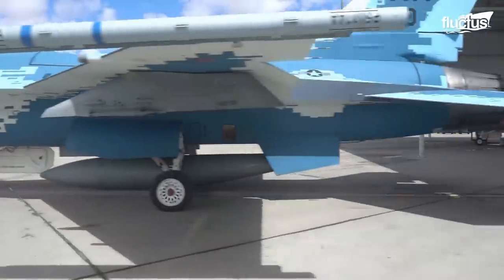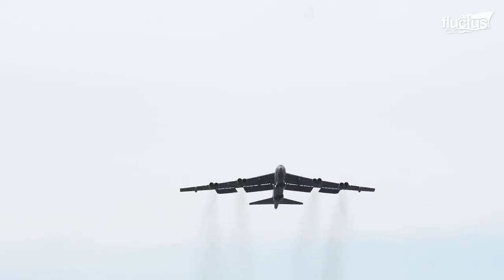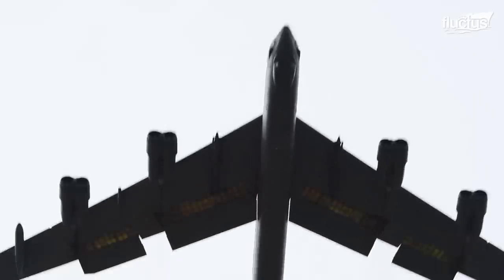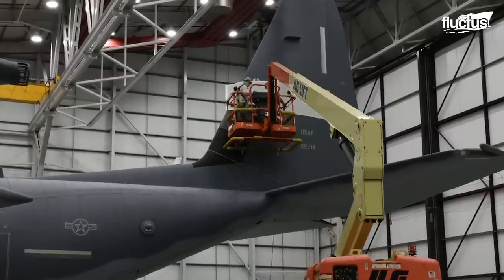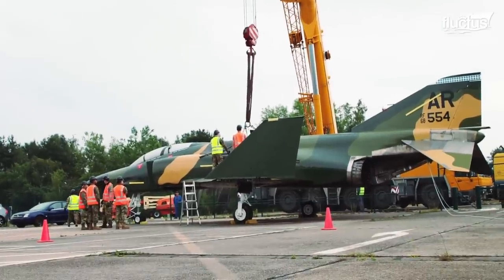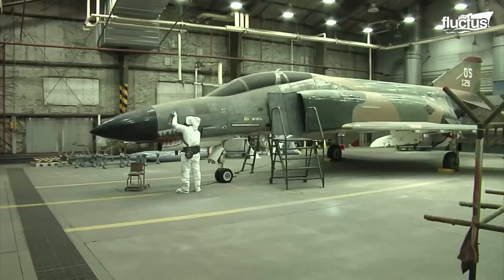During Vietnam, for instance, F-4 Phantoms were often painted with a green and beige scheme. This helped them blend into the canopy jungle below. Other color schemes might be applied to aircraft that perform different roles or are designed to operate in different environments. Over time, these paint jobs can become virtually synonymous with the planes themselves. This is why many military museums and facilities restore retired aircraft to their previous glory before putting them on display.